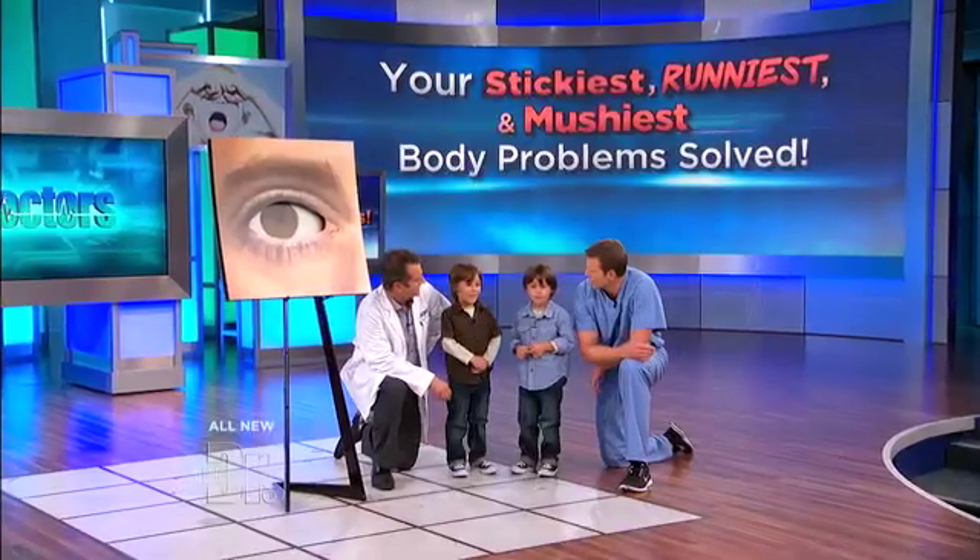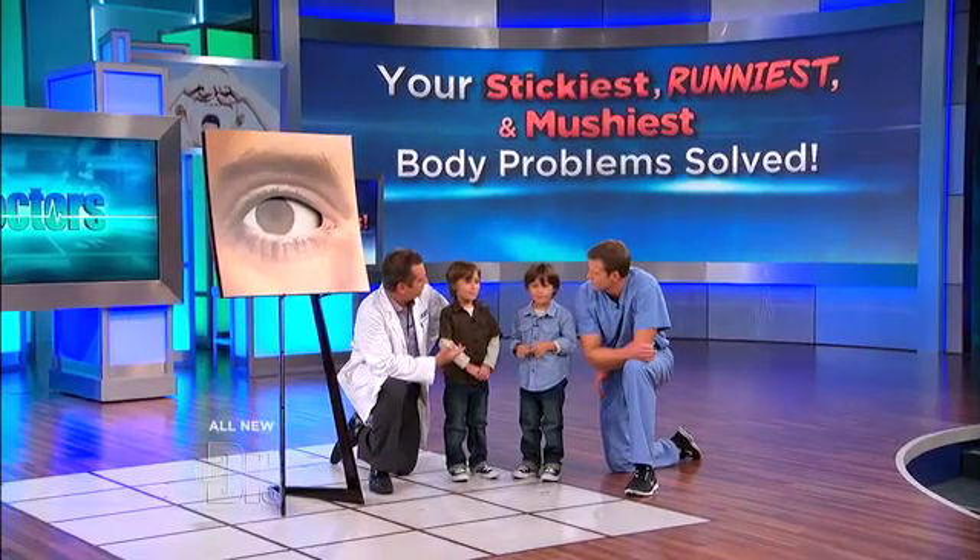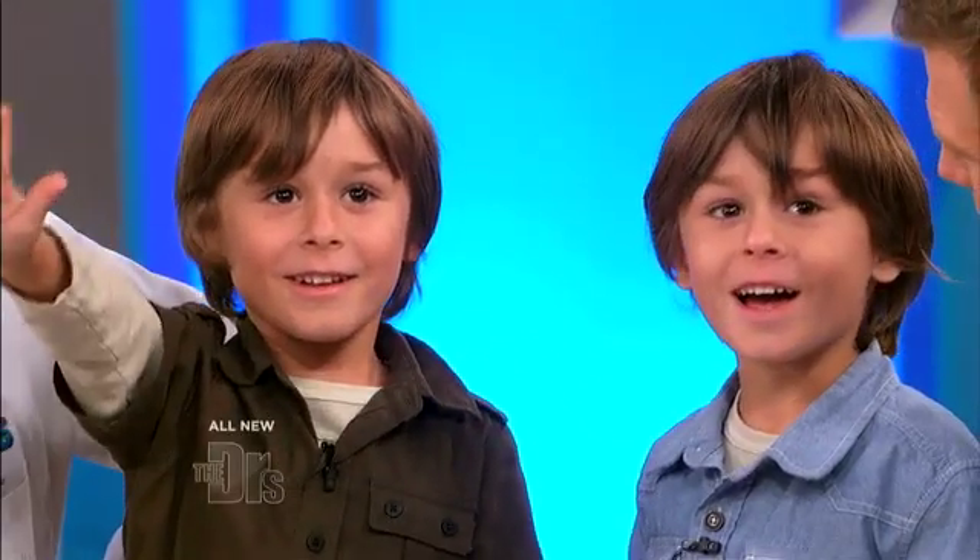Dr. Sears and I are here with five-year-old twin brothers Owen and Brando. What's up guys? How's it going? Good. So how old are you guys? Five years old? You see yourselves up there? Looking pretty good, aren't you?